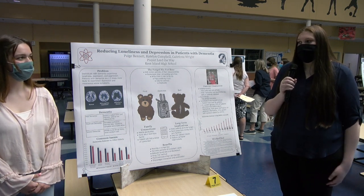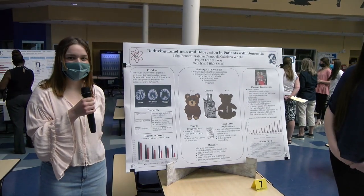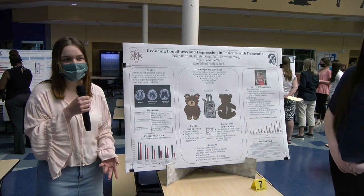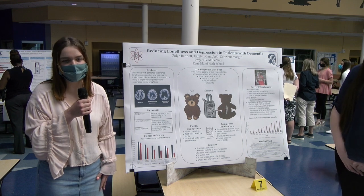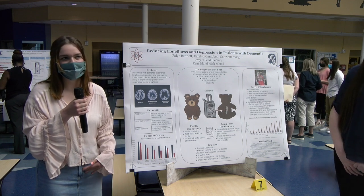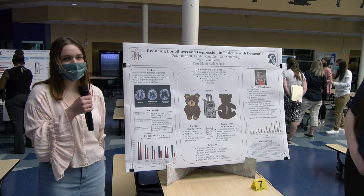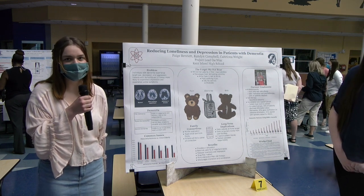There are three different types of dementia: mild, moderate, and severe. Mild dementia is when a patient still has most of their memory — they're just starting to lose their short-term memory. Moderate dementia is when there starts to be more confusion and the patient needs more care. Severe dementia is when the patient is completely bedridden, has full Alzheimer's, and it's the worst stage.